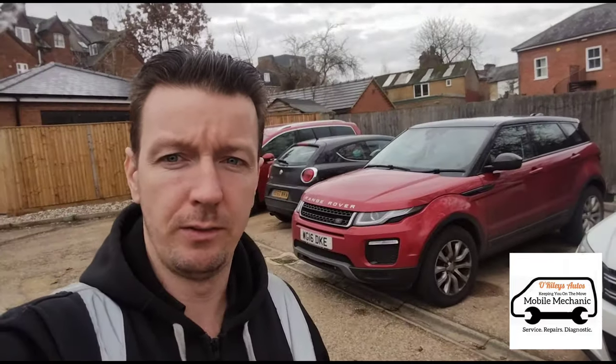Hello again, it's Jimmy at O'Reilly's Mobile Mechanics. We're here to look at this red Range Rover Evoque with a DPF issue. It's been to a Range Rover garage and they were unable to do anything with it, and it's been to another independent garage who said there's nothing they can do either — the DPF is beyond repair. I'm going to have a quick look and see if there's something we can do, and I think there's a few tricks I can show you to get this back up and running besides writing off the DPF and spending thousands of pounds.